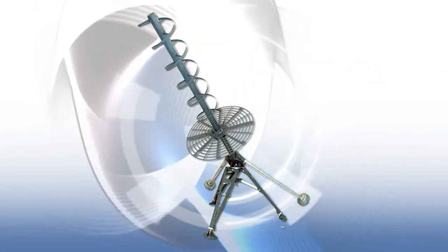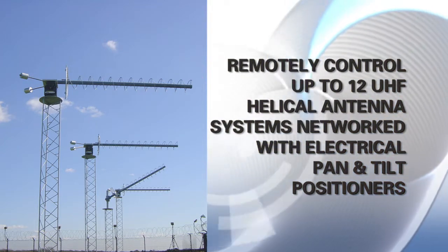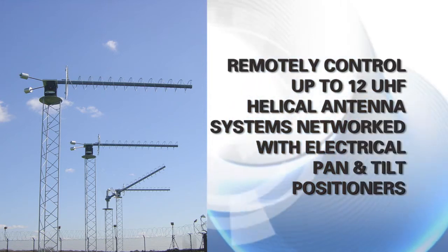Another available option is the ability to remotely control up to 12 UHF helical antenna systems networked with electrical pan and tilt positioners. Teco can tailor such systems to suit customer specific requirements.